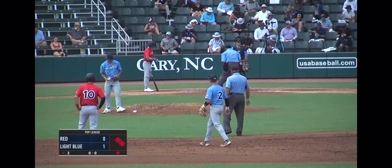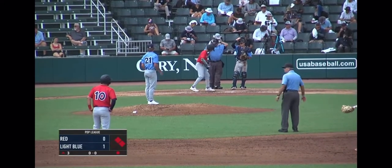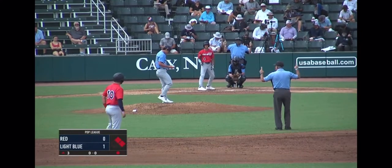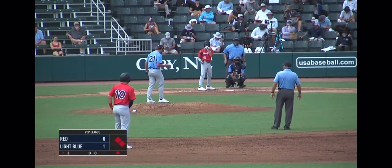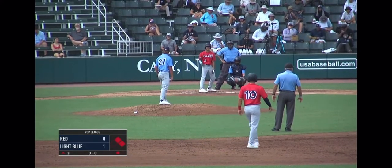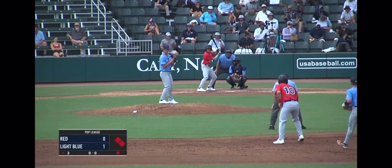Going back to the top of the order now for a chance to put a number on the board, maybe take the lead. Adrian Santana — a strikeout looking on six pitches his first time up, but was two for two yesterday. Back to the top of the lineup, the second baseman, number four, Adrian Santana. Switch hitter — so this is his first time in the left-handed batter's box today, because against the lefty Cam Johnson, he hit right-handed.